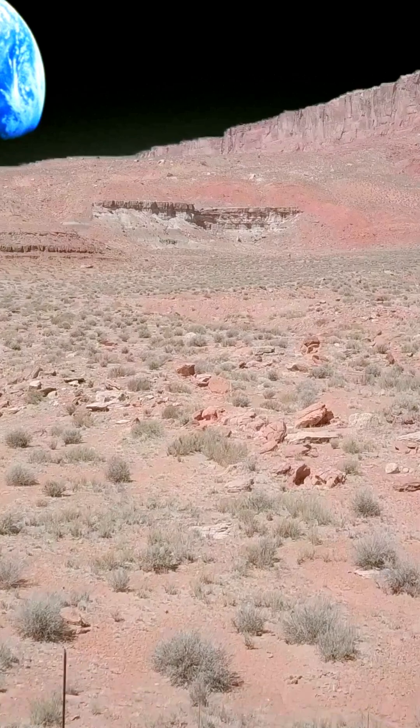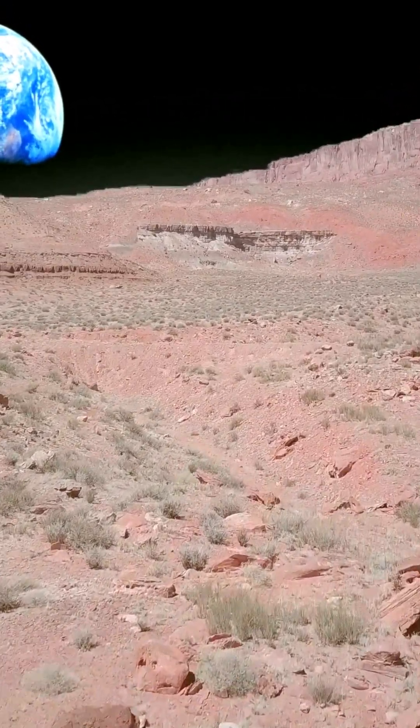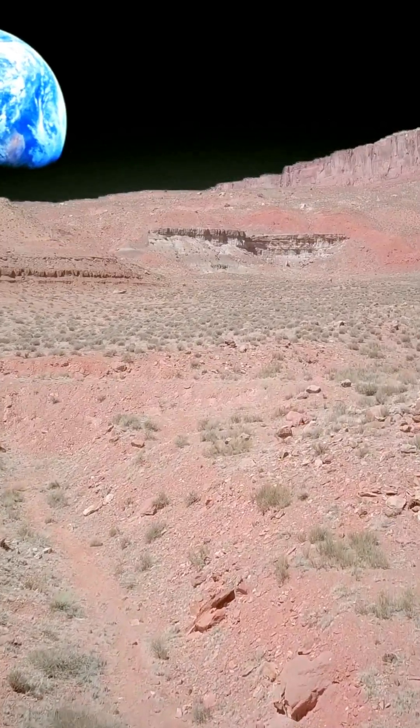That's our journey today — from Mars to the Moon to the astronauts preparing for tomorrow. Pretty amazing, right? Follow for more exciting stories.